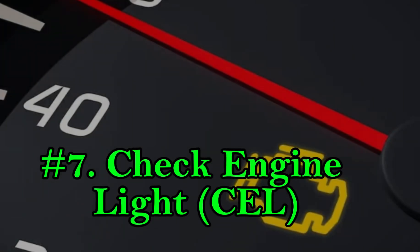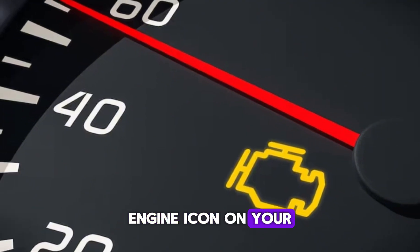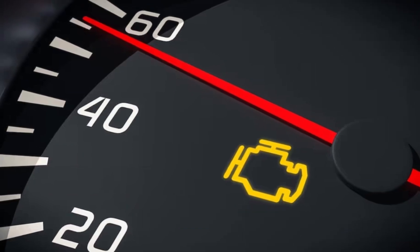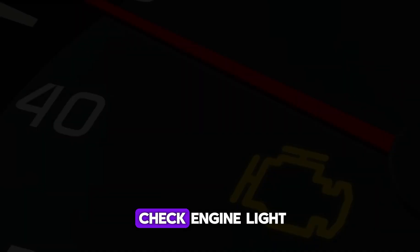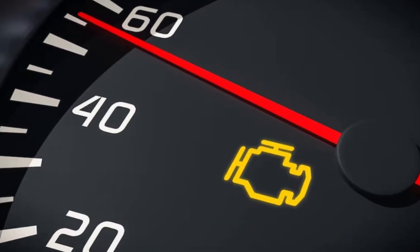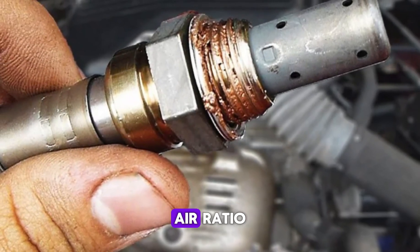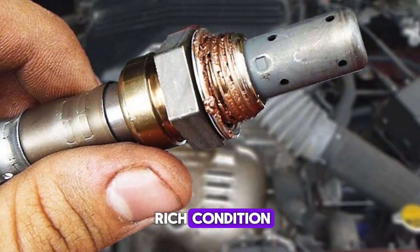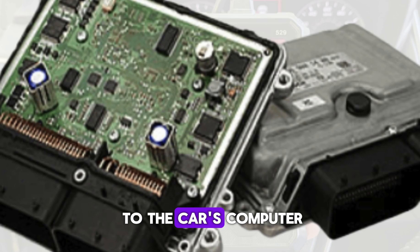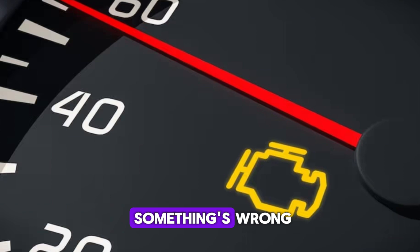Number 7: Check engine light (CEL). That little yellow engine icon on your dashboard isn't just there to ruin your day — it's a useful signal. A leaking fuel injector can definitely trigger the check engine light, especially if the issue affects engine performance or emissions. Modern cars have oxygen sensors that constantly monitor the fuel-air ratio. If they detect a rich condition — meaning there's more fuel than air in the mixture — they send a signal to the car's computer, which lights up the CEL to let you know something's wrong.